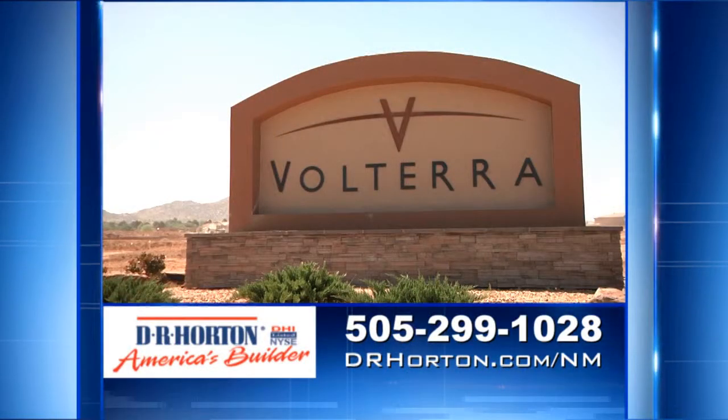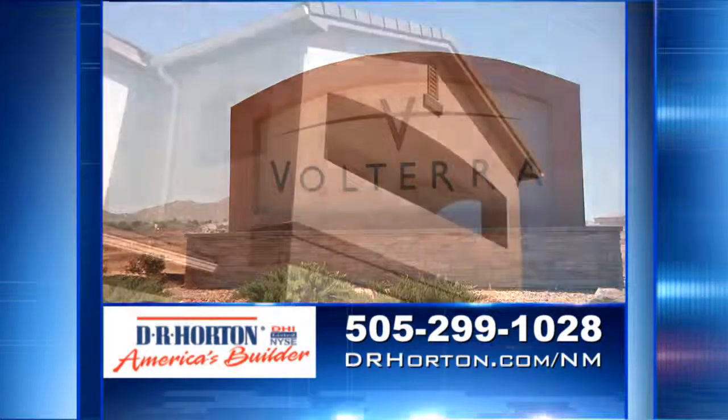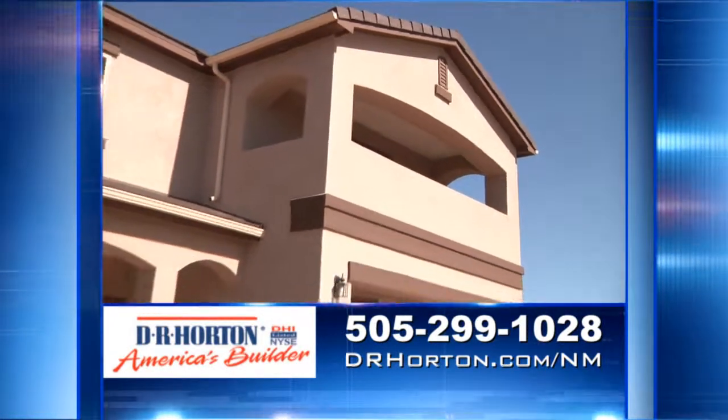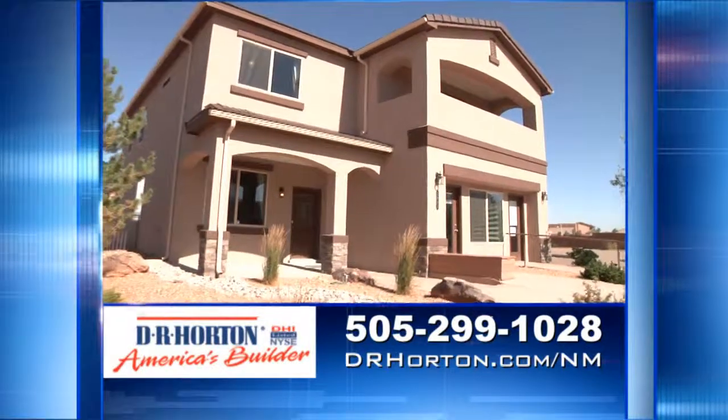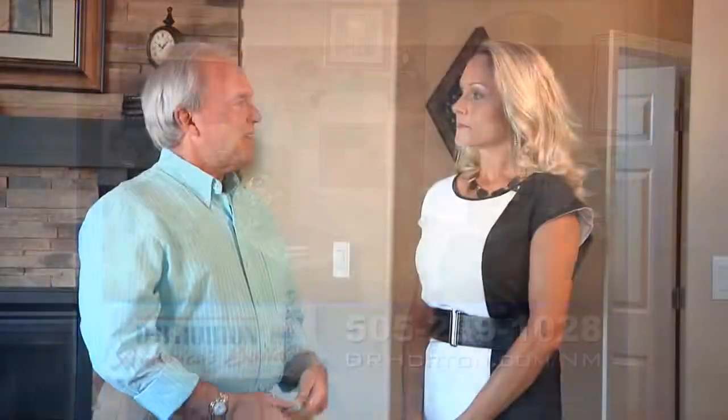If you're in the market for a new home, Volterra is the place to come. Take one of the exits south from I-40, past Central and across the bridge to the community, then follow the signs to our model. You can also learn more at drhorton.com or give us a call at 299-1028. Tanya and I will be back again next week with another great home in another great D.R. Horton community.